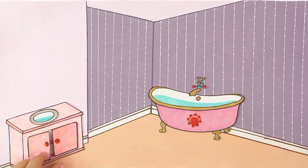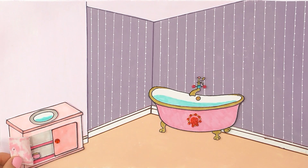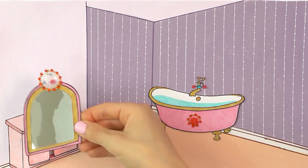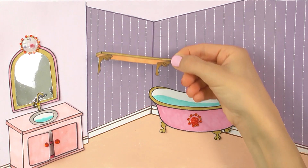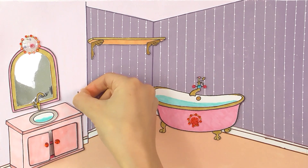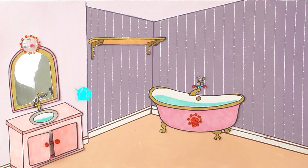Today we're going to draw the bathroom for Lolly the doll. Quickly, the pink glittery tub comes in with a cabinet and a mirror. The cabinet doors open and close. Lolly is a cute LOL doll and it's time for her bath.